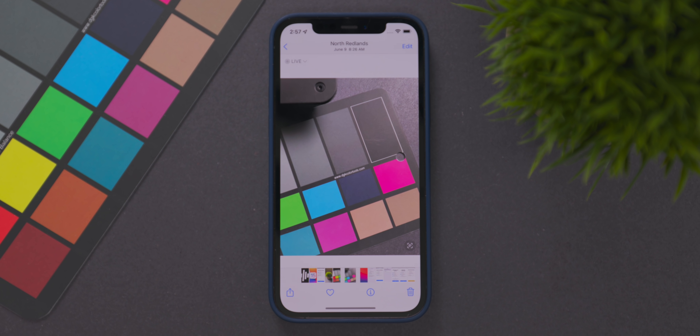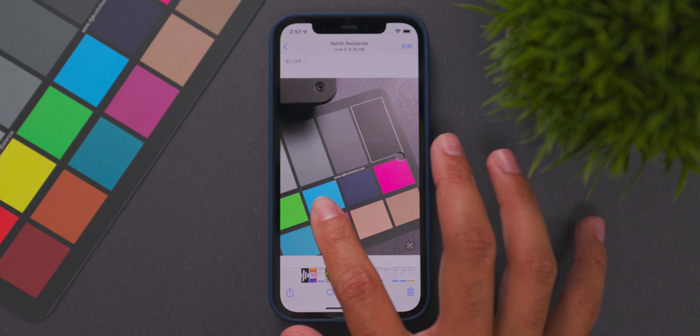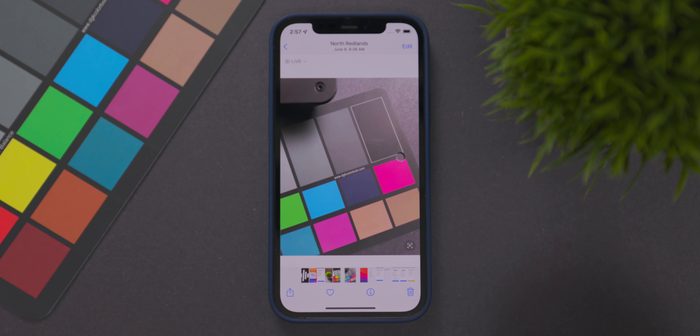Something else I noticed specifically for iOS 15 beta 4 is that the text detection recognition within a photo is working a lot faster. In the bottom right corner, if iOS notices any text within a picture, you can tap on it and export that text from the image. This is working a whole lot faster from beta 3 to beta 4. Beta 4 seems to have much better performance when it comes to these AI tools built into the Photos app and Camera app, so do expect better performance for text recognition within photos and also Live Text recognition.